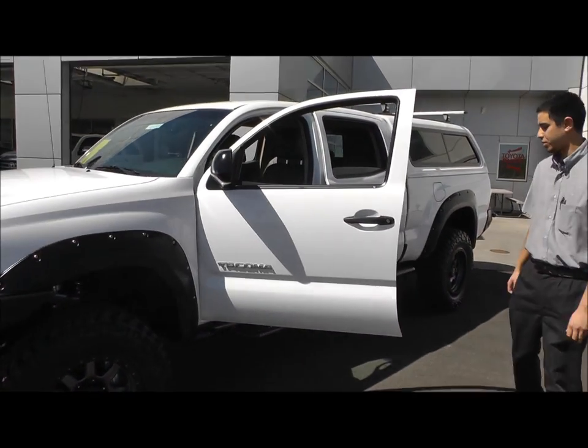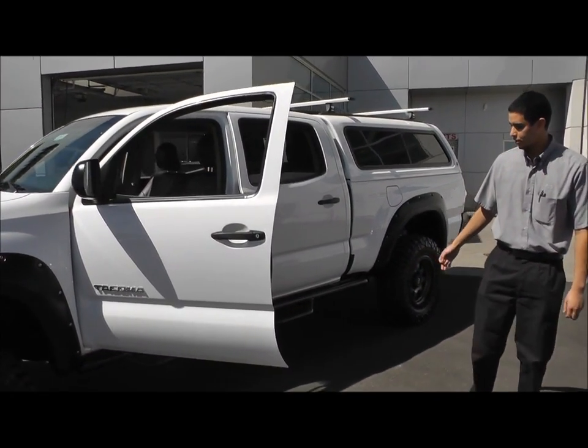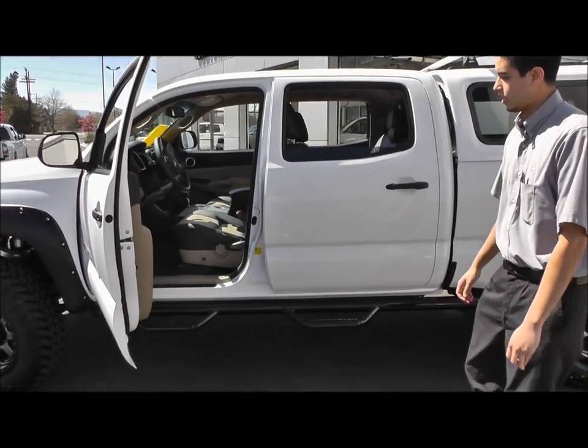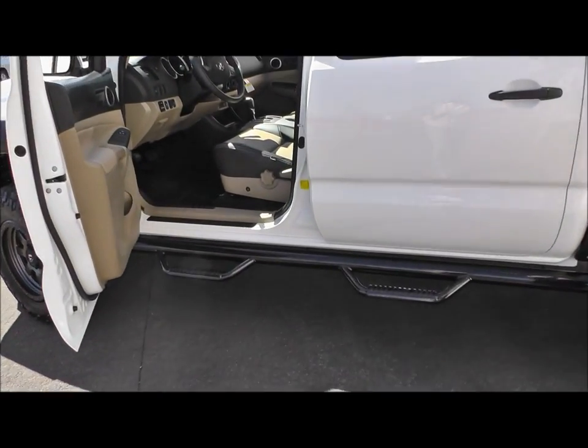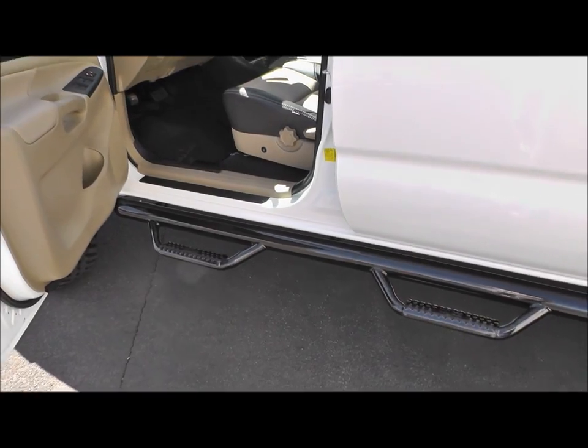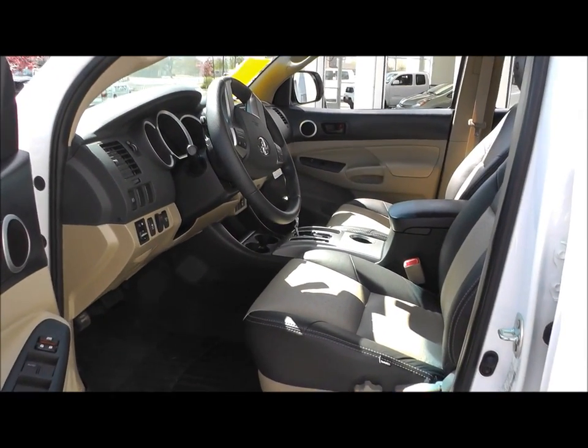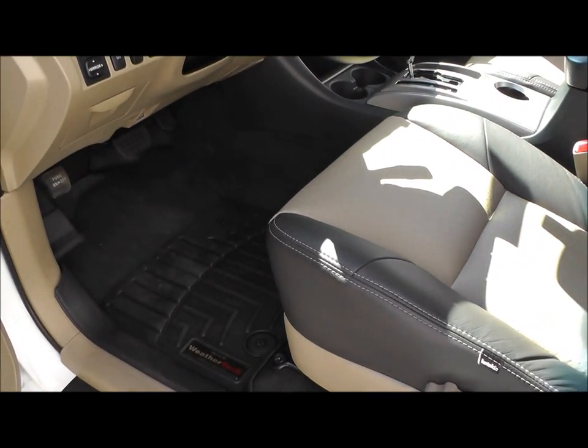On the sides of the truck for step assist we have N-Fab Predator bars, which function as a step and off-road protection for the sides. For the interior we have outfitted it with custom ostrich leather with heated seats. For interior protection we have WeatherTech floor liners, which are the best of the best for interior floor mat protection.